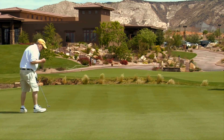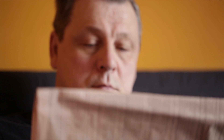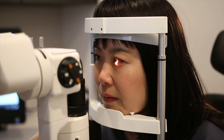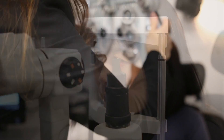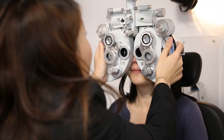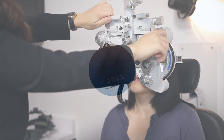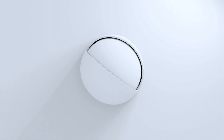Macular degeneration is a leading cause of worldwide blindness in those over 50. Early signs of macular degeneration can be detected through routine eye health exams, where your optometrist can talk to you about prevention and treatment. Visit an eye care professional to learn more.